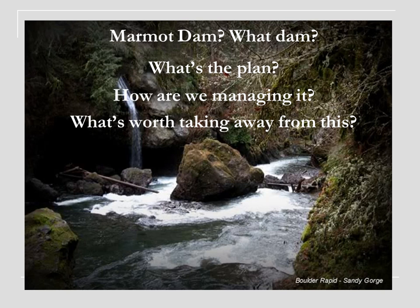This is the Sandy directly downstream of the dam. Hopefully everyone has those experiences where you look at stuff and go, wow, it's pretty cool that I'm even somewhat associated with that. This is Boulder Rapid on the Sandy River — it's a class four and it's super fun.